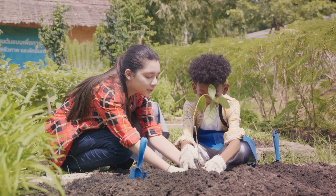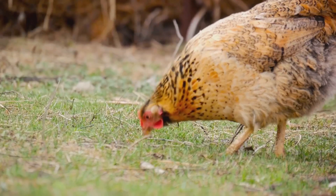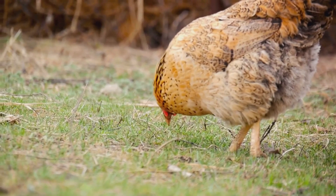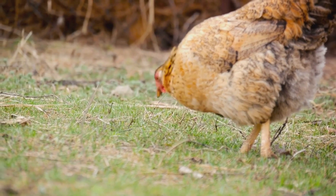As your garden grows, so will your knowledge and experience. You'll learn to observe what your chickens prefer, adjust your planting choices accordingly, and even experiment with different crops.